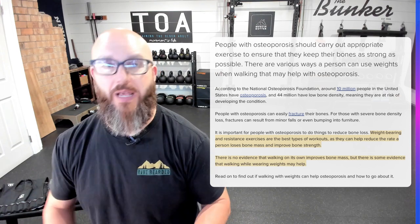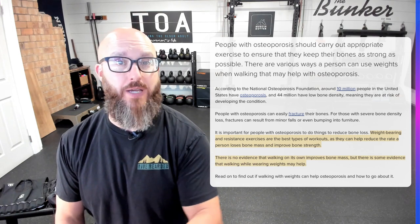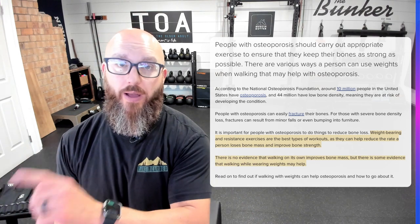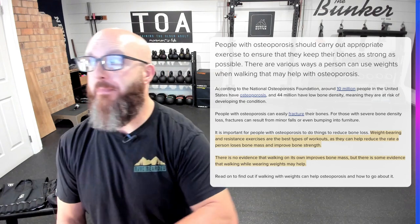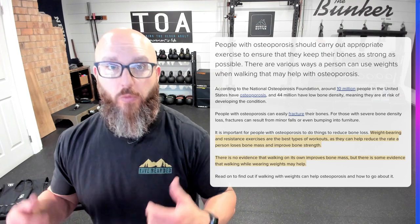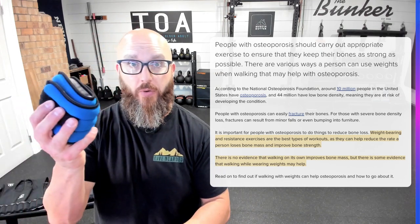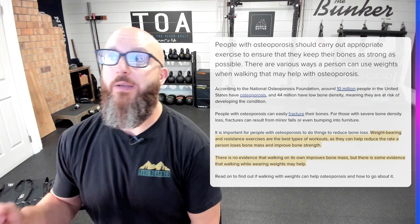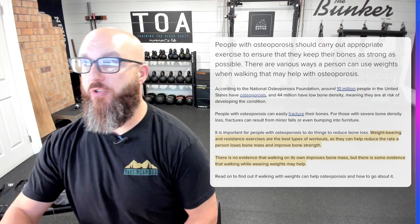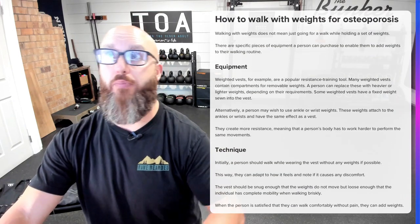A lot of people will say, 'I do exercise — I go for a walk.' No evidence to support that walking alone improves bone density. But there is some evidence that walking while wearing a weighted vest, a rucksack, or other external load — even extremity loading — may be helpful. It's not conclusive, but there's a pretty good amount of evidence. So if your doctor says to exercise to increase bone density and you start walking, you need to add load.